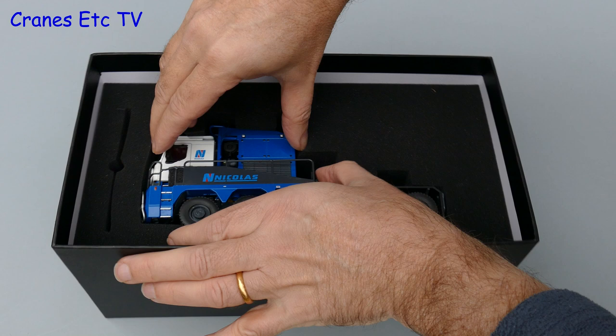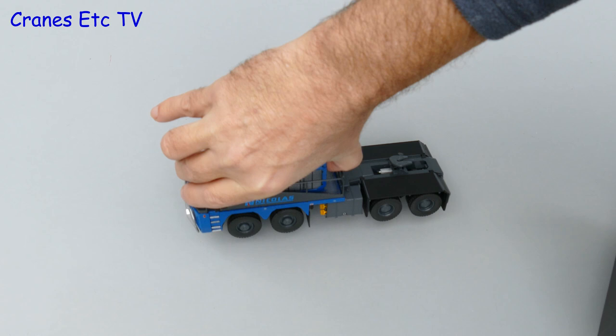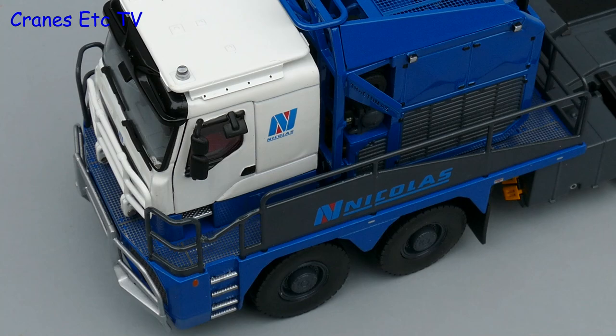So having read all about it, it is time to get the model out of the box, and here you have to be a bit careful. The reason is that the foam rubber has a very tight grip on the model, so you have to ease it out gently. Once you've got it out of the box there's just a couple of little bits of packaging to remove, and after that there's no assembly to do because this model is complete out of the box.